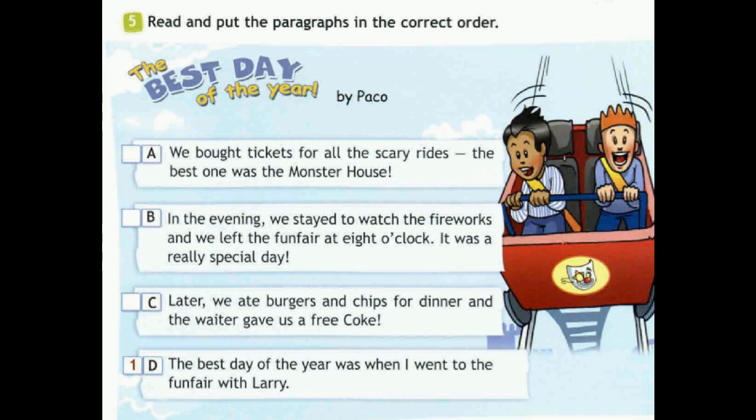The best day of the year by Paco. a. We bought tickets for all the scary rides. The best one was the monster house. b. In the evening, we stayed to watch the fireworks and we left the fun fair at 8 o'clock. It was a really special day. c. Later, we ate burgers and chips for dinner and the waiter gave us a free coke. d. The best day of the year was when I went to the fun fair with Larry.